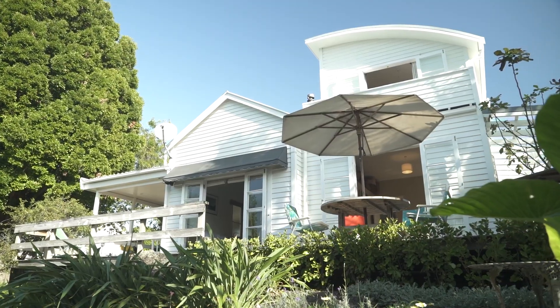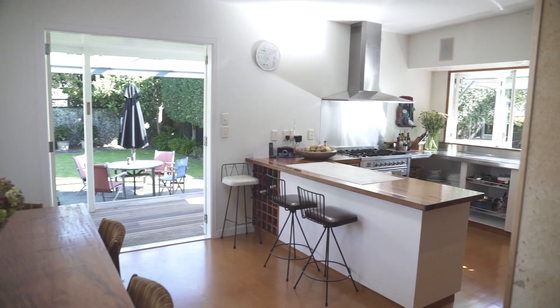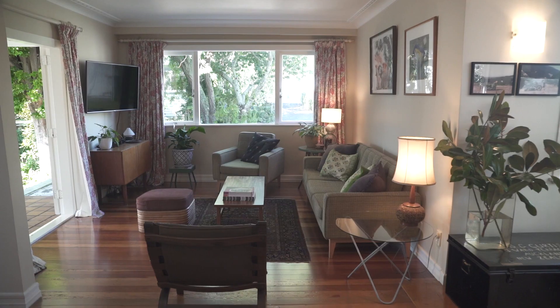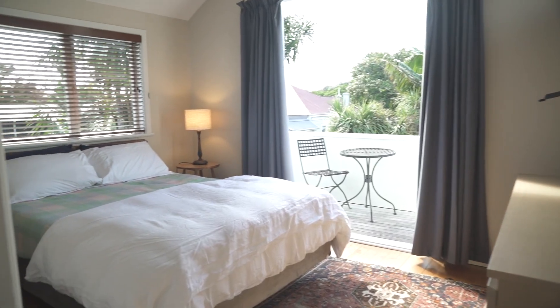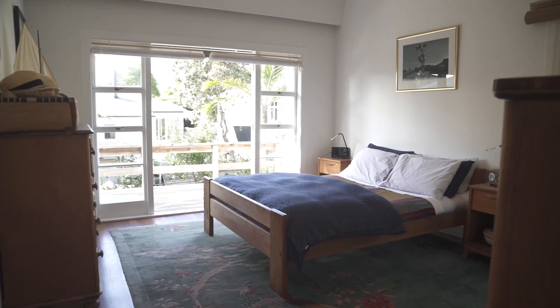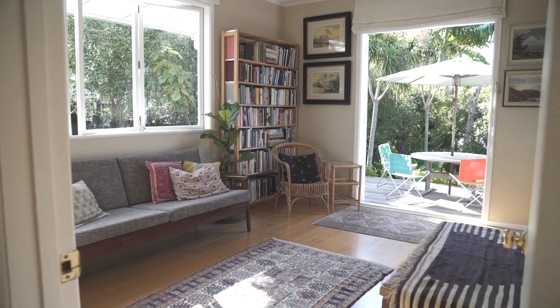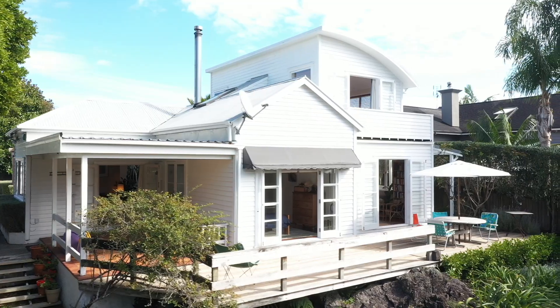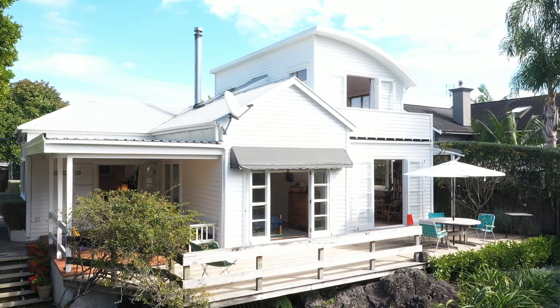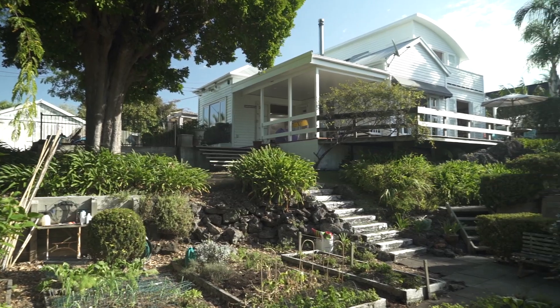The current owners have been here for over 30 years and have done bits and pieces to the house over that time. This is the kitchen dining area, which flows throughout into the main living area. Upstairs we've got two good-sized double bedrooms. Downstairs there's a double bedroom and a studio workspace, or potentially a fourth bedroom if you wish. Then out through the French doors onto this wonderful wraparound north-facing deck.